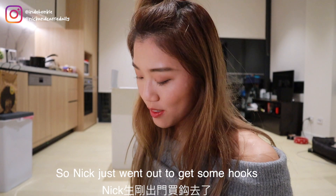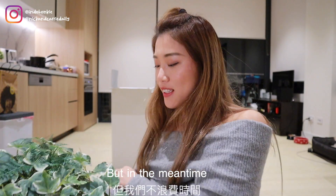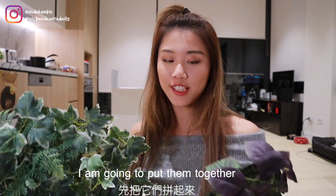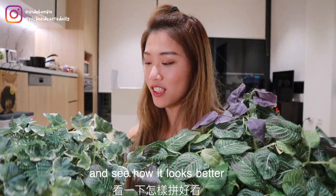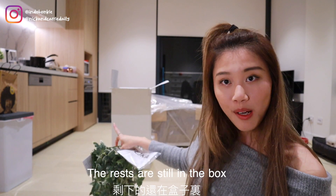Nick just went out to get some hooks so that we can put them on the wall, but in the meantime we are going to put them together and see how it looks. I'm just going to utilize the space behind me — the rest are still in the box.